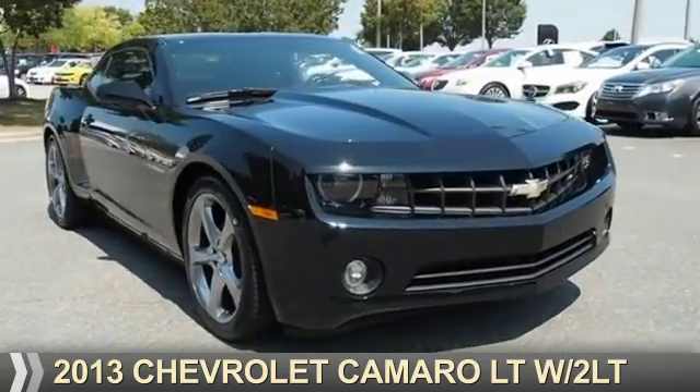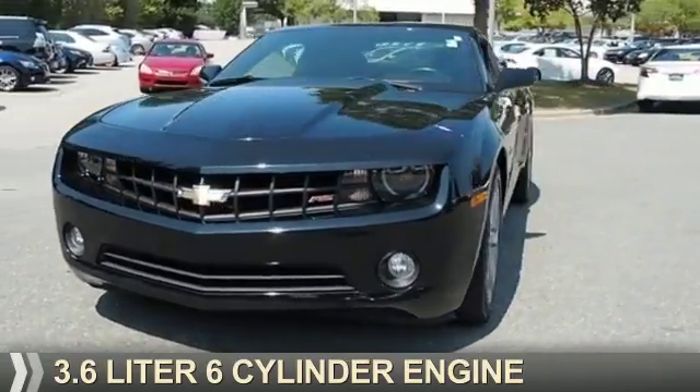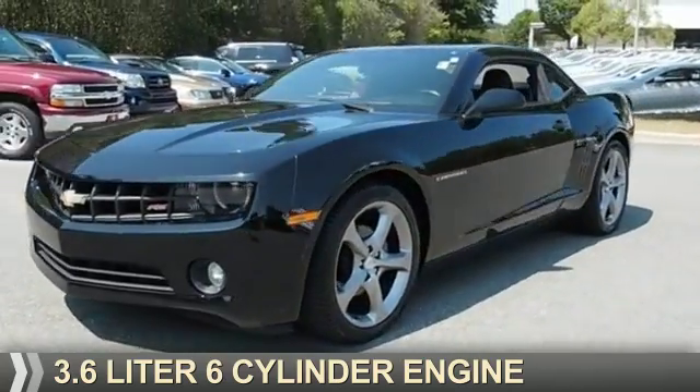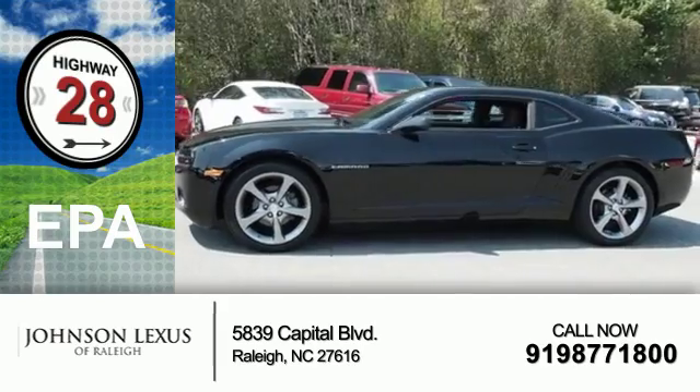Presenting the 2013 Chevrolet Camaro. It's powered by a 3.6 liter 6 cylinder engine with great fuel efficiency, saving you money by requiring fewer trips to the gas station.